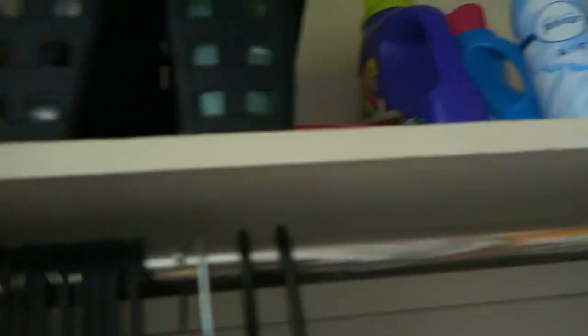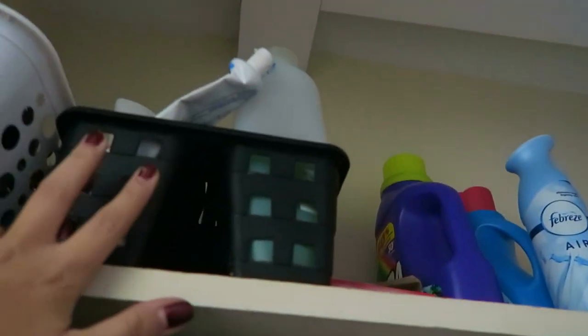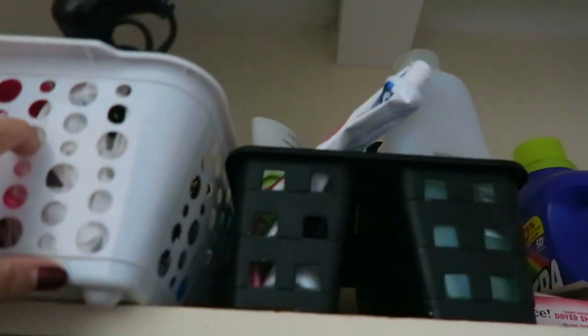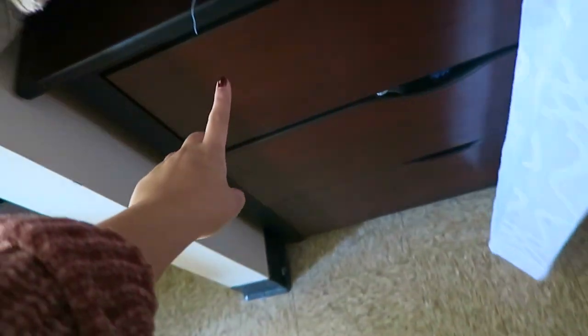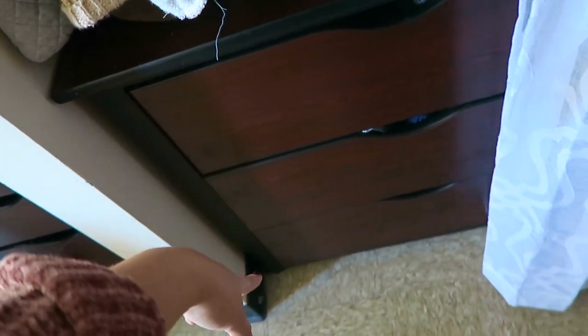Up here I just keep my umbrella. And then I have this container that has like medicine, my Febreze, laundry stuff, as well as my shower rack that just has like my shampoo and whatnot. In here I think it's all my hair products, like curling irons and stuff like that. And then I just have all my sweaters here and another towel. In these three drawers I just have like pants, shirts, and other random clothes.